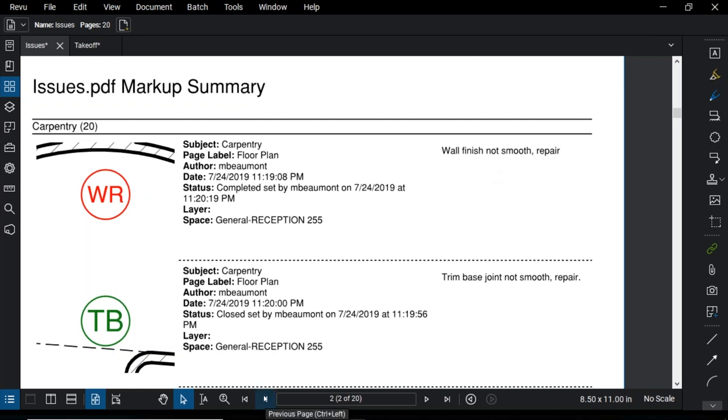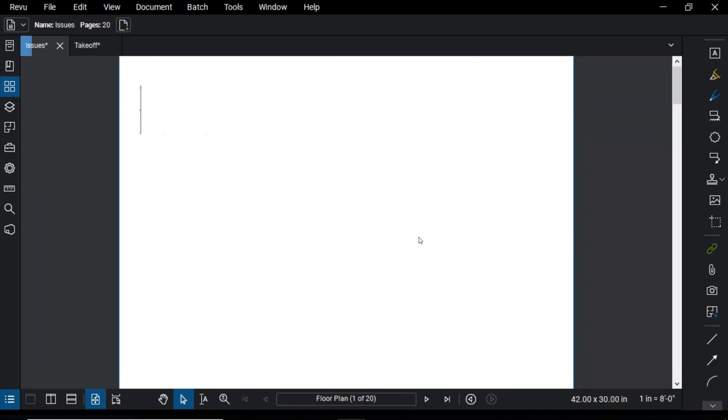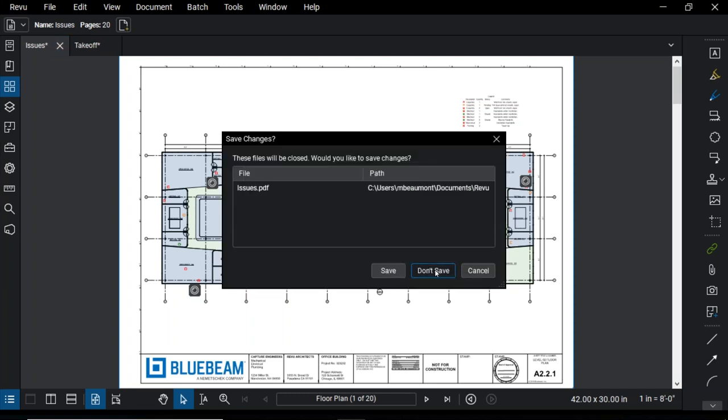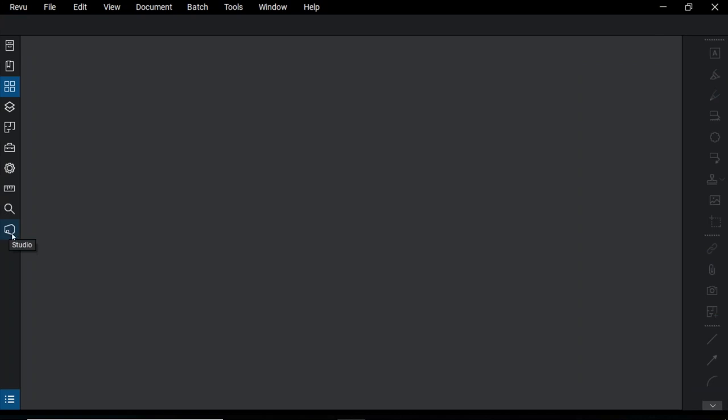Everything I've done up to this point has been on locally saved files. But as construction evolves, people are getting more comfortable with putting things in the cloud and want to access things on the go and be more mobile. So we're switching gears to our fourth game-changing capability of Review — Studio Sessions. Studio Sessions is our cloud-based capability for real-time collaboration, meaning multiple people marking up the same files at the same time. I'm going to close out these files and go over to the Studio panel — that house-looking icon. I'll sign in and it opens up the Studio panel.